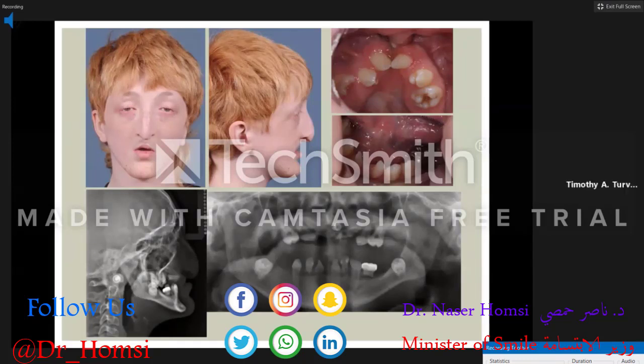This is a young man with ectodermal dysplasia and bilateral cleft lip and palate, resulting in many missing permanent teeth and a very hypoplastic mid-face. His lateral cephalometric radiograph shows a severely retruded mid-face. I don't like to use a lot of distraction techniques, but patients like this are better candidates for it than the typical cleft lip and palate patient.